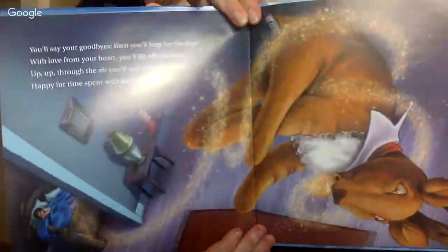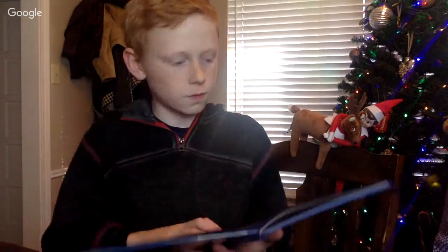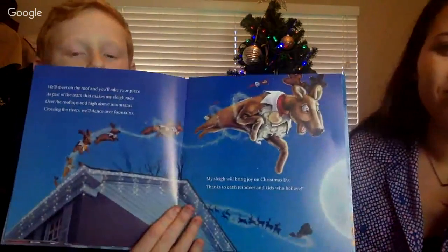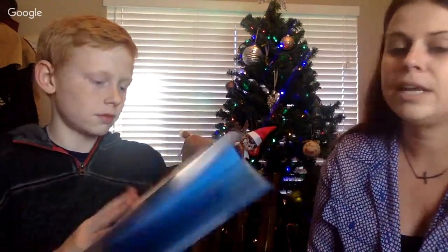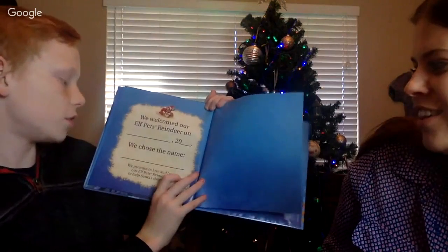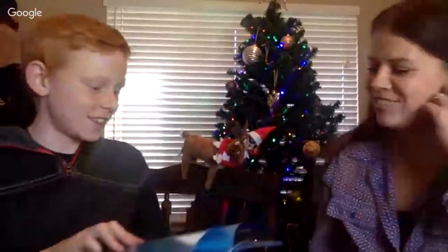'You'll say your goodbyes then you'll wait for the door, with love from your heart you'll lift off the floor. Up, up through the air you'll sail and you'll twirl, happy for time spent with each boy and girl. We'll meet on the roof and you'll take your place as part of the team that makes my sleigh race, over the rooftops - my sleigh will bring joy on Christmas Eve thanks to each reindeer and kids who believe.' The end! We welcomed our Elf Pets Reindeer on blank - we get to choose the name!